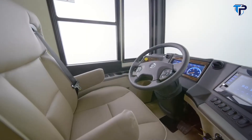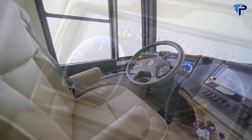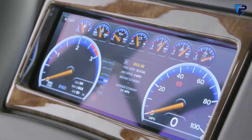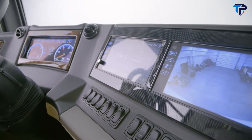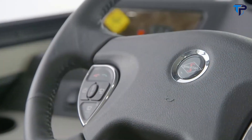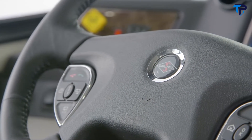Safety is a priority in the Dutch Star, which is why you'll find automatic traction control, a tire pressure monitoring system, and electronic stability control. Also available is optional On-Guard collision mitigation technology featuring adaptive cruise control. And to make your travels even more pleasant, every Dutch Star comes equipped with Comfort Drive steering.